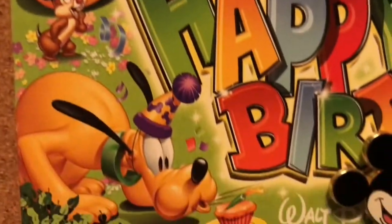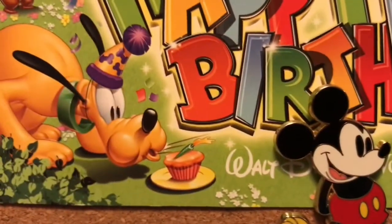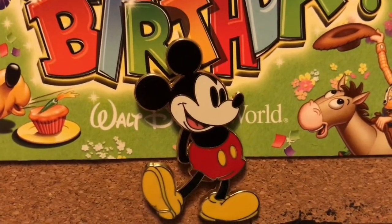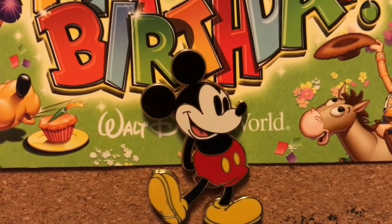Moving down to the very bottom of the card is just a classic pose of Mickey. And I love Pluto — that's why I had to go over here. He's so cute. Here he's just in a classic Mickey pose with his arms behind his back. That little face never gets old.